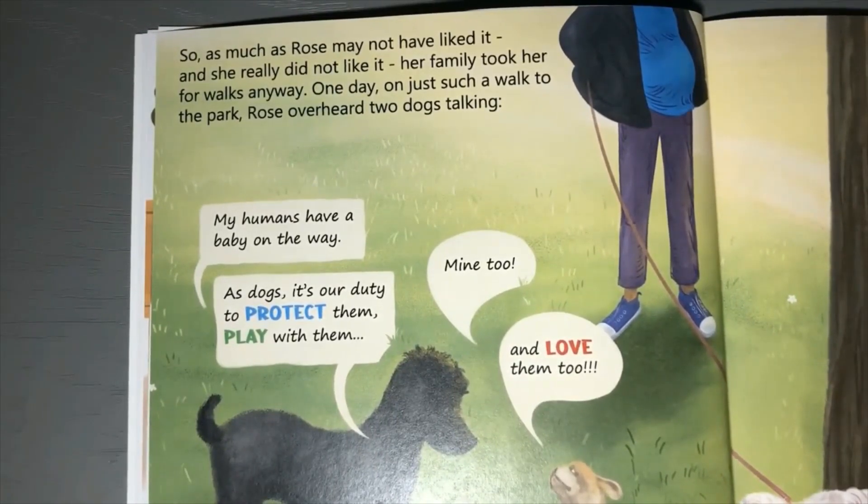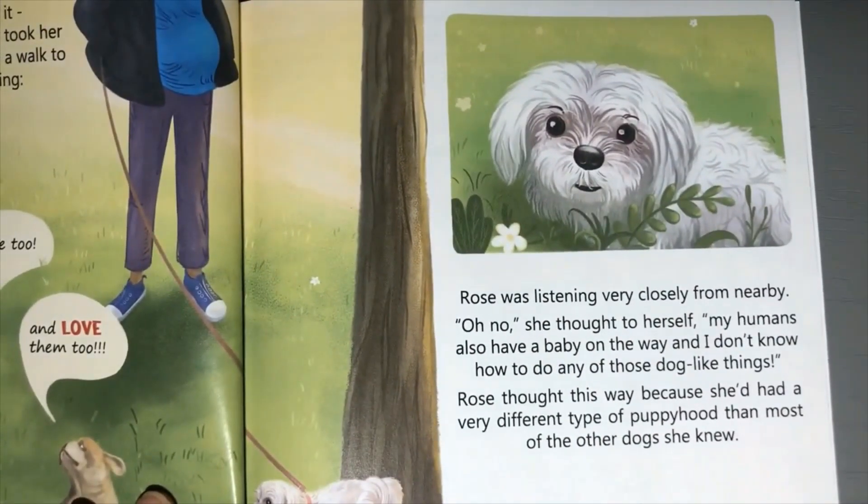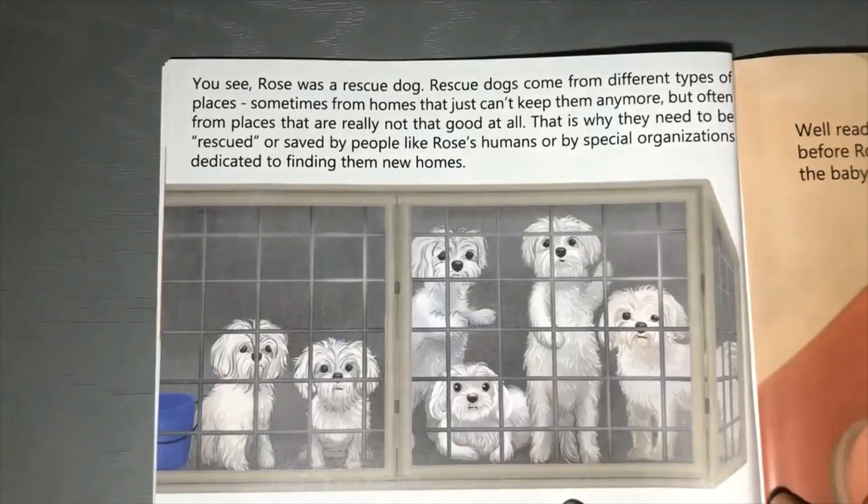So as much as Rose may not have liked it - and she really did not like it - her family took her for walks anyway. One day, on just such a walk to the park, Rose overheard two dogs talking: 'My humans have a baby on the way. As dogs, it's our duty to protect them, play with them, and love them too.' Rose was listening very closely from nearby. 'Oh no,' she thought to herself, 'my humans also have a baby on the way and I don't know how to do any of those dog-like things.'